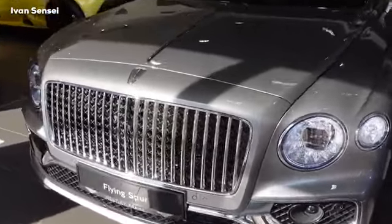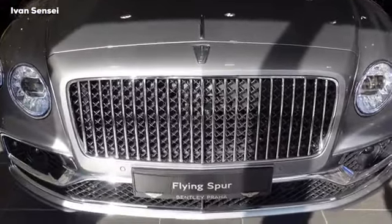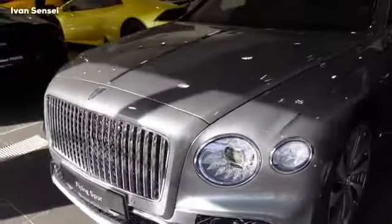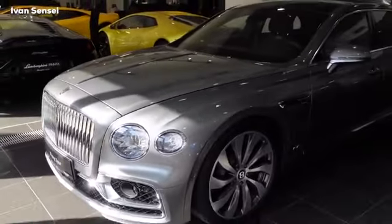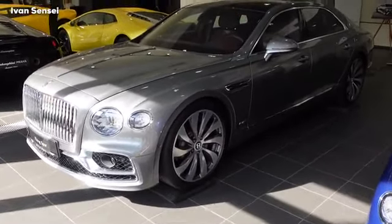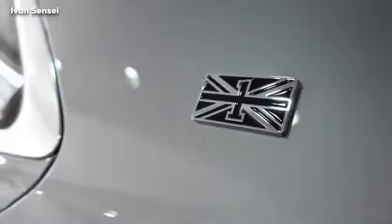The paint color is called Hallmark — a silver that is one of the most popular choices among Bentley owners. There are now 16 different shades of gray and silver, and Hallmark is an all-new tinted silver with a subtle masculine tone. The First Edition has a flag with the number one on the C-pillar.